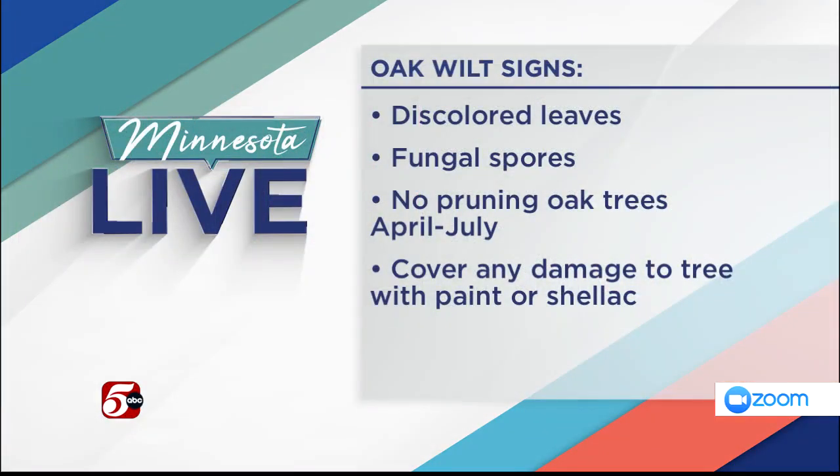One way to prevent that infection is not to wound your oaks. It's gardening season, people want to get out there and clean up their yard, and they might want to prune branches here or there. But we just ask people, please wait until after July. If we are all able to minimize human-caused wounds on oaks from April through July, we'll prevent all kinds of oak wilt all over the state.